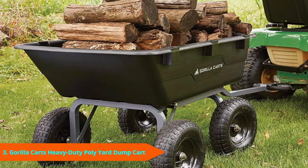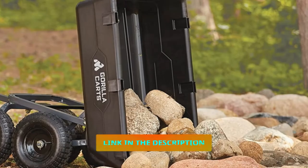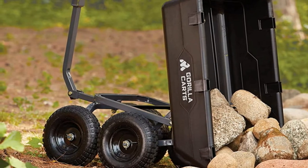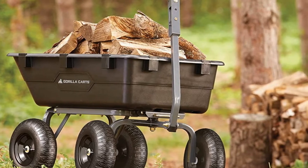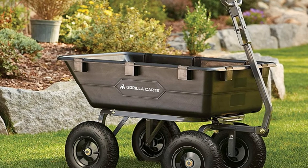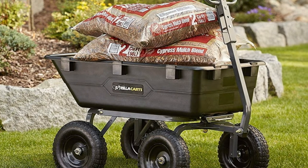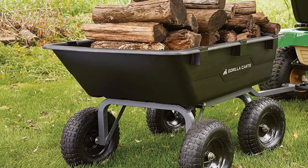The number 3 position is held by Gorilla Carts GOR6PS Heavy Duty Poly Dump Cart. This garden cart has a heavy-duty design and can hold a maximum load capacity of 1,200 pounds. It stands on 4 steady wheels which can adapt to any terrain. The wheels are treaded to increase the surface area for maximum contact with the ground, allowing the cart to move effortlessly even when used on slippery ground. With this garden cart, you will be able to transport a variety of items from the house to the garden or the other way around. It can particularly help you when handling pre-planting operations since it can bear the weight of heavy rocks.